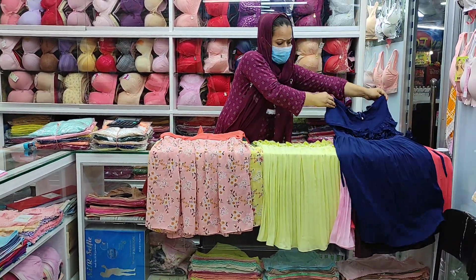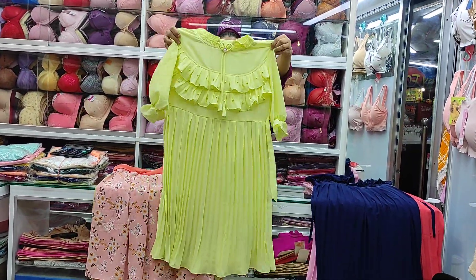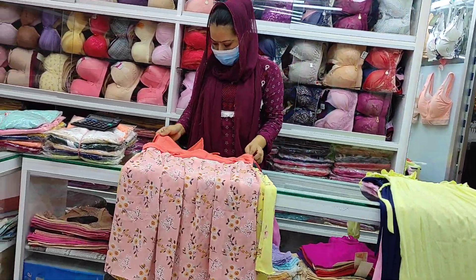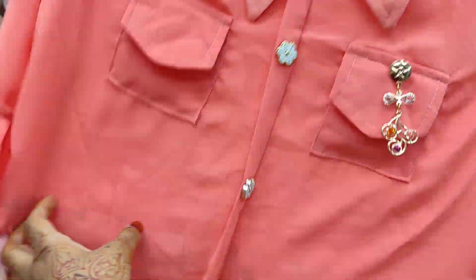This is navy blue color. This is the last color — the lemon yellow color. This is a very beautiful color.